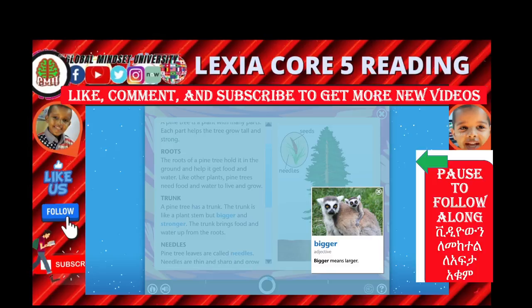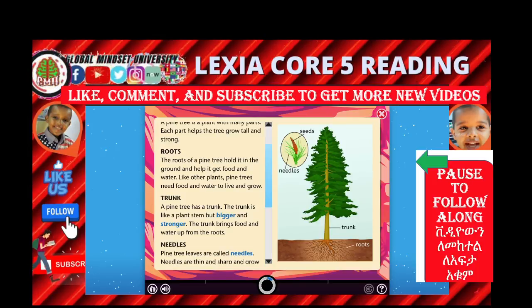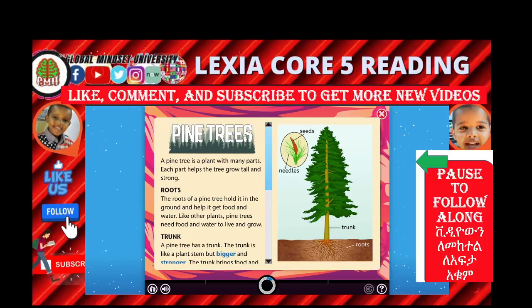Bigger. Bigger means larger. It's about pine trees. The pine tree is a plant with many parts. Each part helps the tree grow tall and strong.